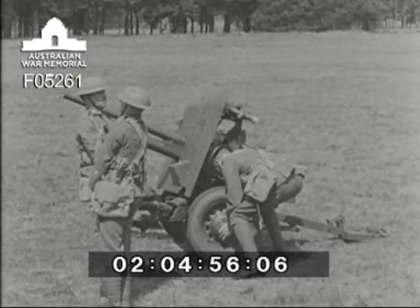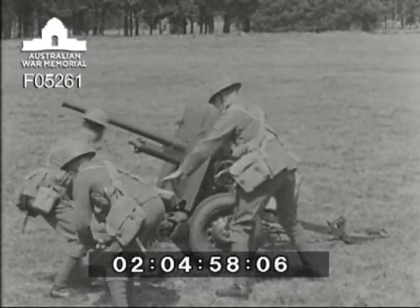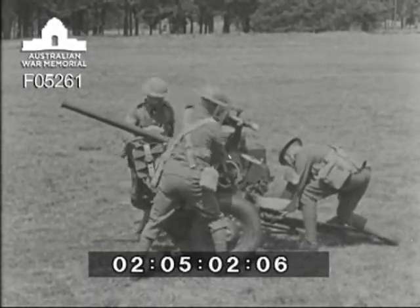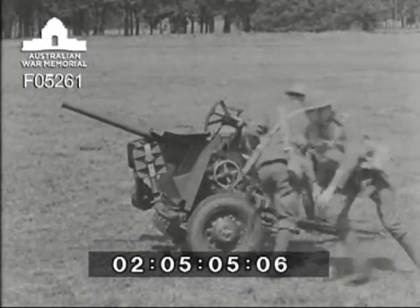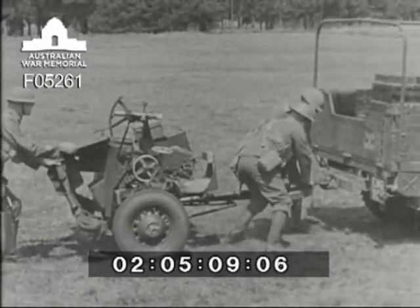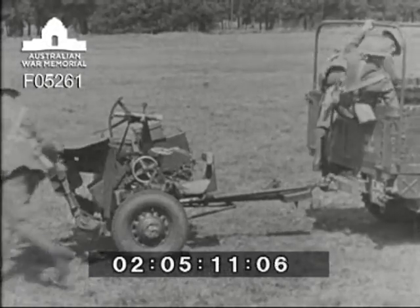You want young and active men for this job. Now the truck is there, the gun is hooked up, and away it goes.